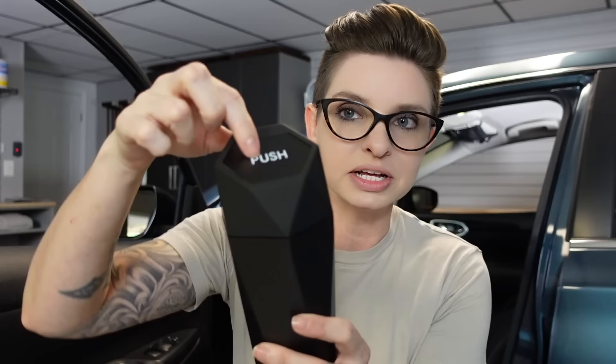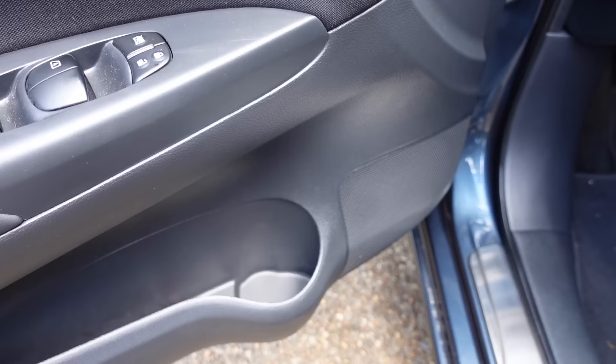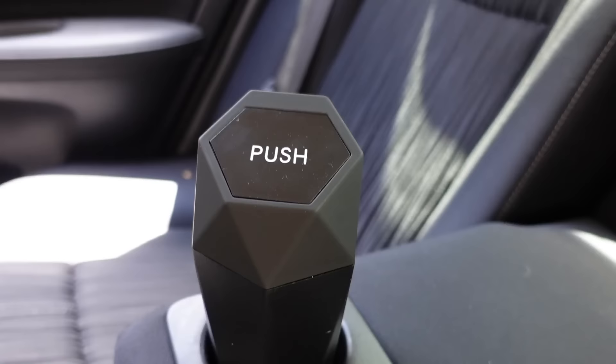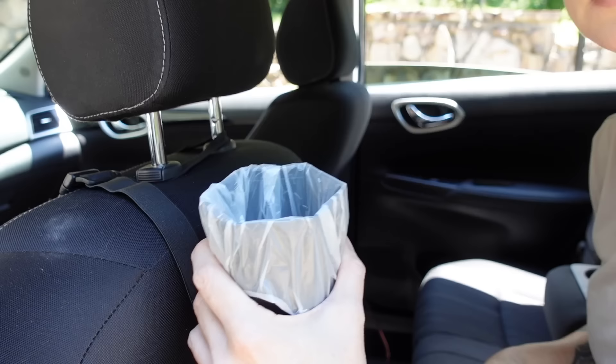When it comes to keeping your car organized, really 90% of it is just keeping the trash at bay, so it only makes sense to put a trash can in your car. I have two recommendations based on the amount of trash you have and the age of your children. First, there's this little cup holder option — it's really small, with a little lid you push down, and it fits inside your door cup holder or regular cup holders. It comes with a roll of little trash bags, kind of like little dog bags, to line it.